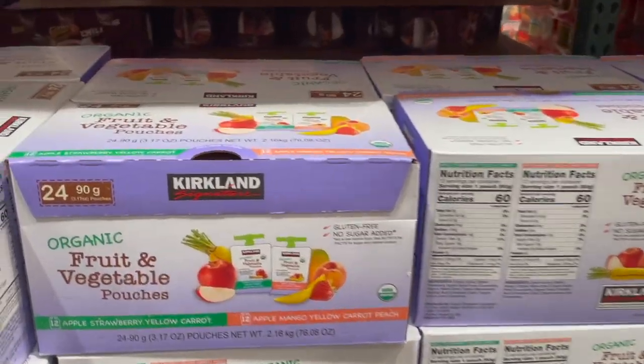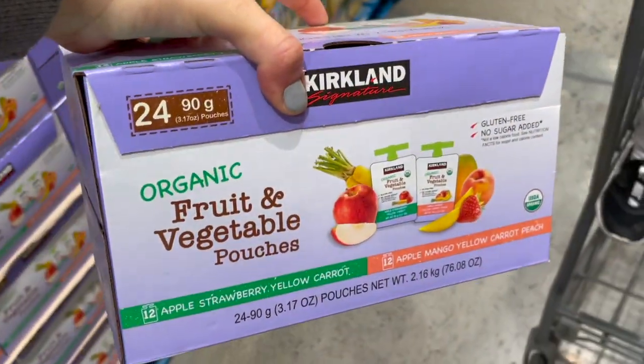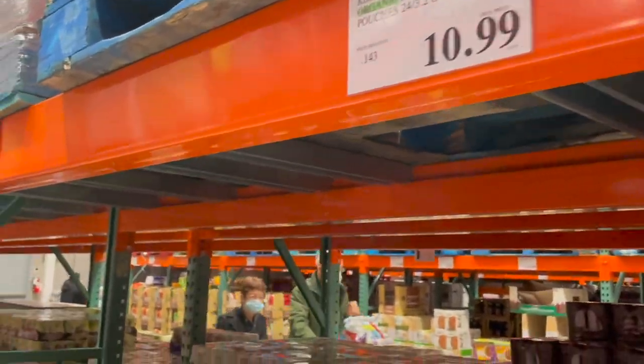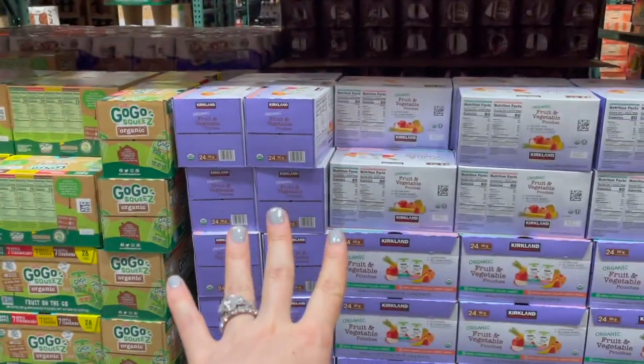I've shared these with you guys almost every time because Logan loves these — these are the organic fruit and vegetable pouches. They come with two different flavors and you get 24 of them for $10.99. They're organic — love that.